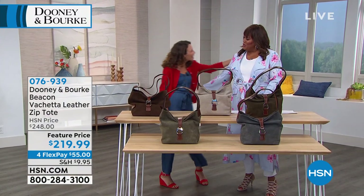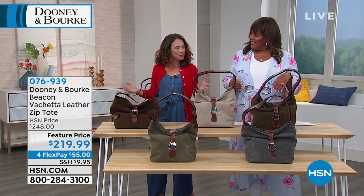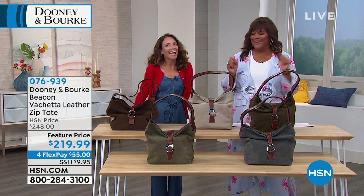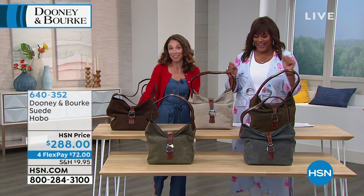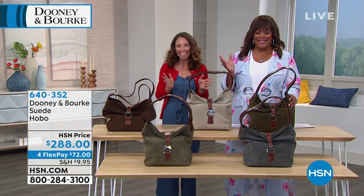Before we get into more presentations, I want to bring in our wonderful guest — that's Amanda Powell, the brand ambassador. Good morning! I'm so excited to be shopping with you. I don't know how you work for Dooney & Burke because I would have every single bag. It is so difficult because I see it, I want it. I fall in love with every single bag.